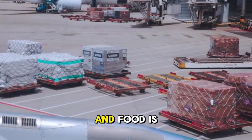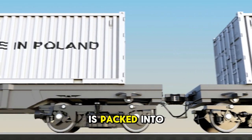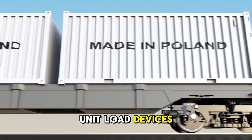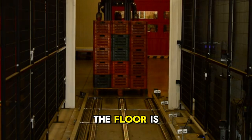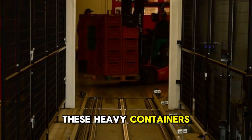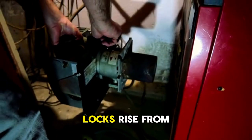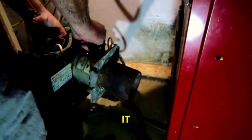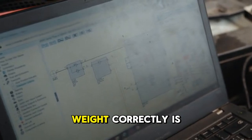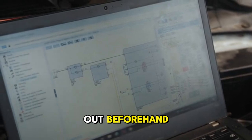Just as important as the passengers and food is the cargo loaded in the belly of the plane. All that luggage and freight is packed into standardized containers called ULDs, which stands for Unit Load Devices. Inside the cargo hold, the floor is covered with a special ball mat system that allows ground crews to easily roll these heavy containers into place. Once a ULD is in its designated spot, a series of locks rise from the floor to secure it, preventing any shifting during the flight. The placement is critical — distributing weight correctly is essential for the aircraft's balance and stability, so every single piece is mapped out beforehand.